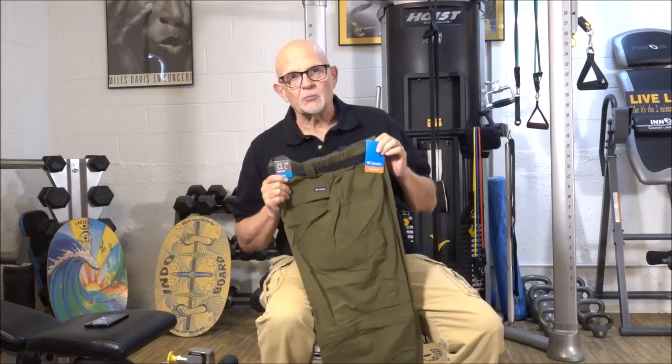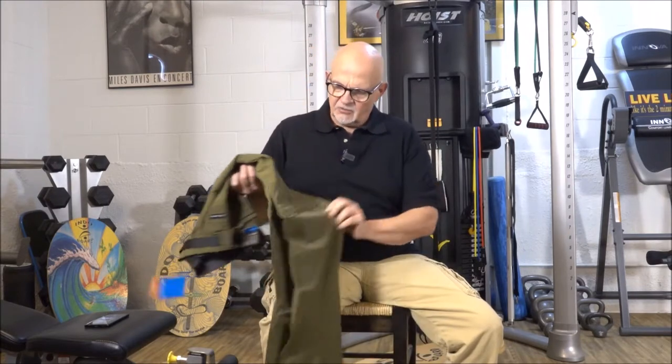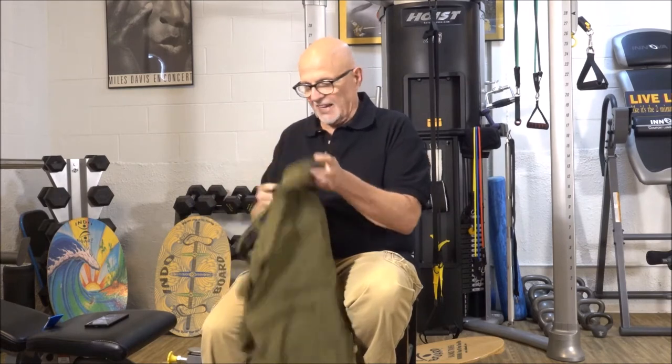This is a pair of Columbia cargo pants. These are lightweight cargo pants and they're convertibles — the kind that have the zipper that turn into shorts. If you live anywhere that's humid or hot in the summer, these would be fantastic.